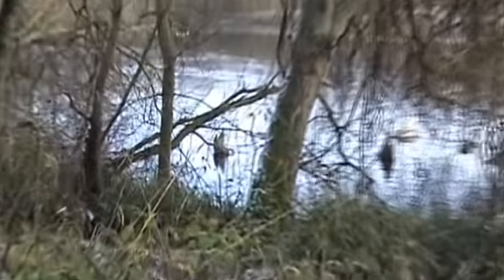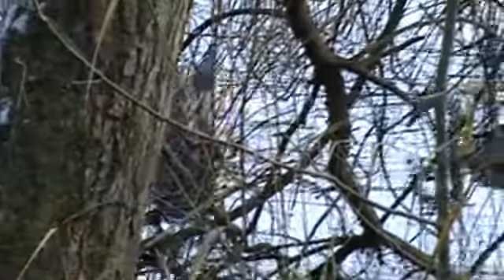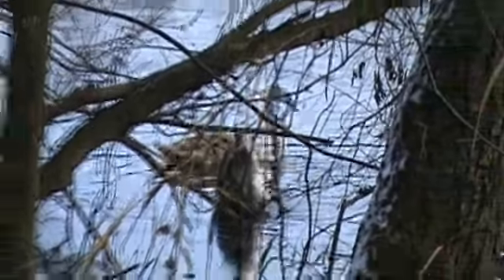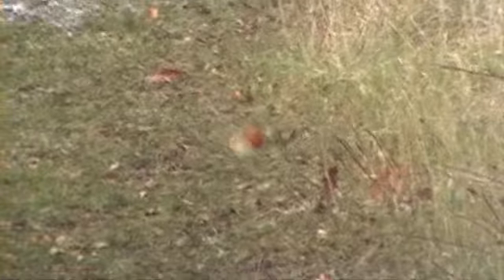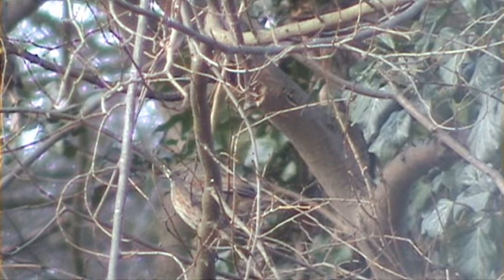Over here look — a cygnet with its parent. You go home! Can you see the dunnock? Good camouflage for a little bird, isn't it?